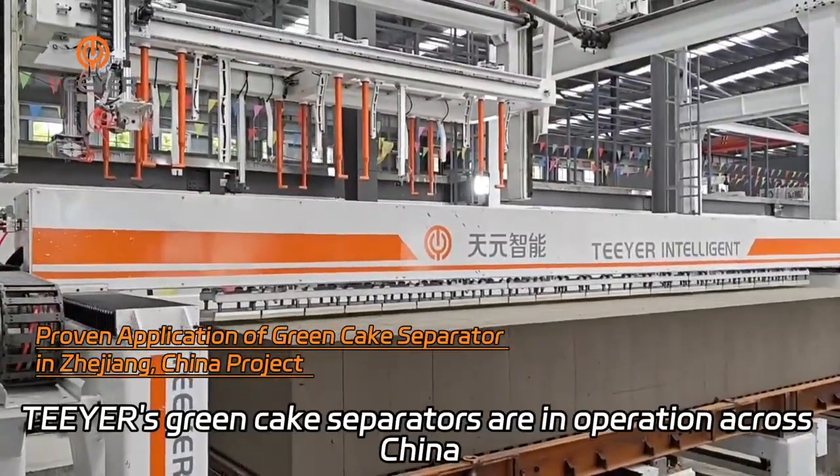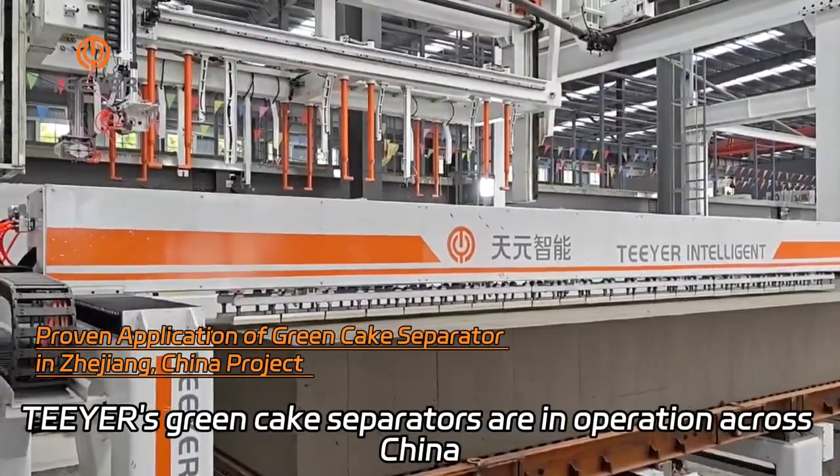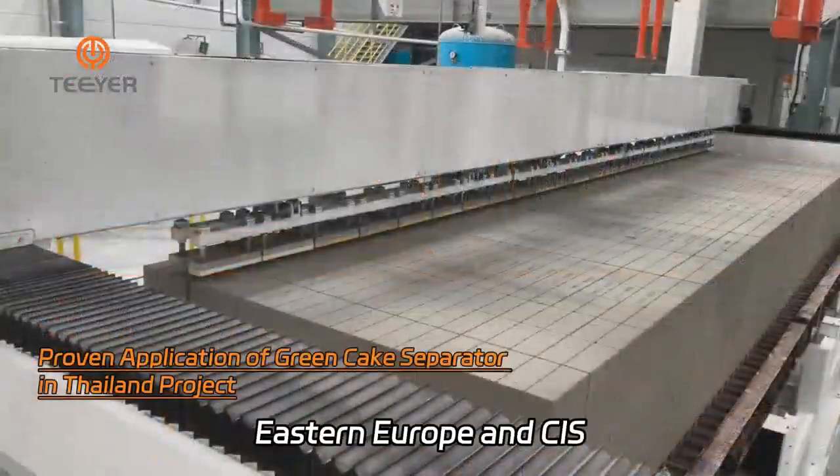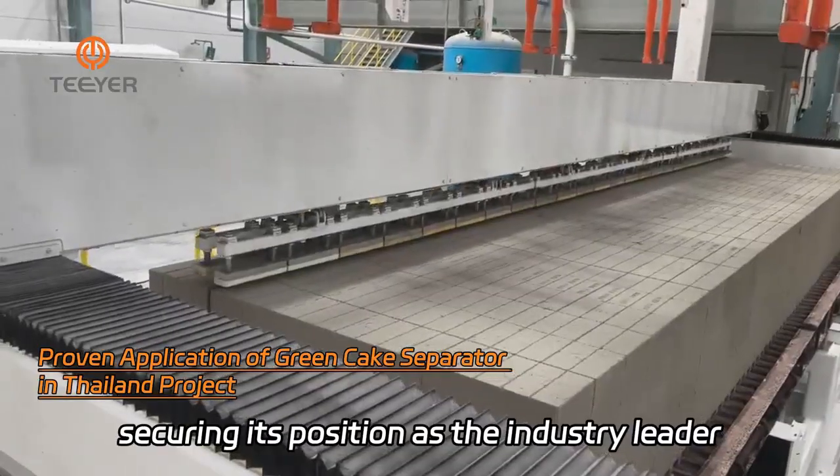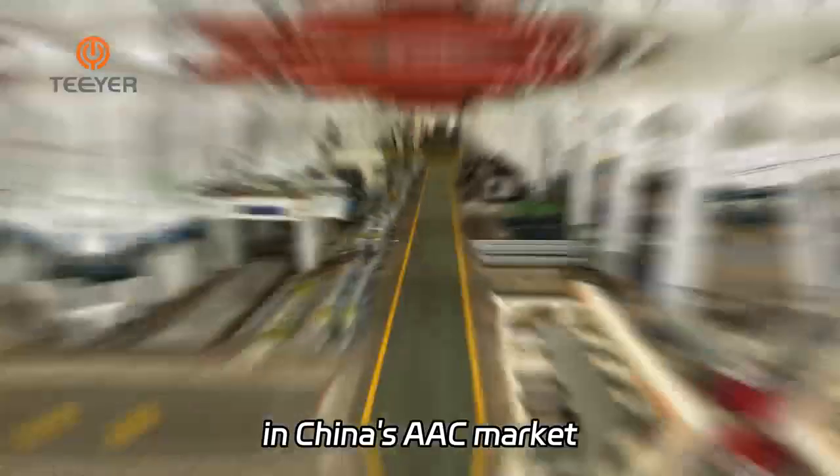Today, TIER's green cake separators are in operation across China, Southeast Asia, Eastern Europe, and CIS, securing its position as the industry leader in China's AAC market.